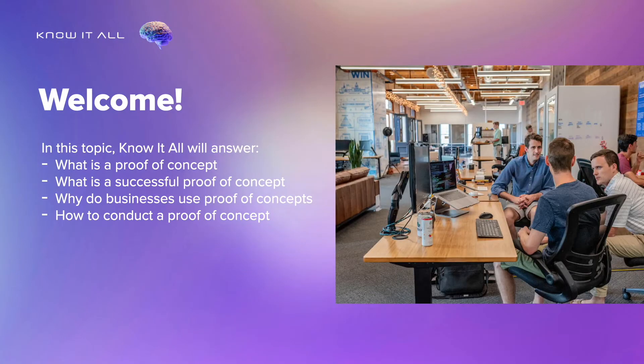In this topic, Know It All will answer: What is a proof of concept? What is a successful proof of concept? Why do businesses use proof of concepts? How to conduct a proof of concept?